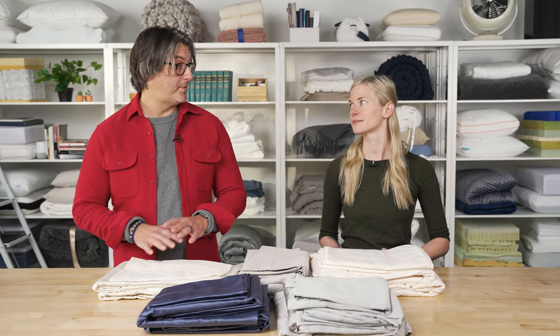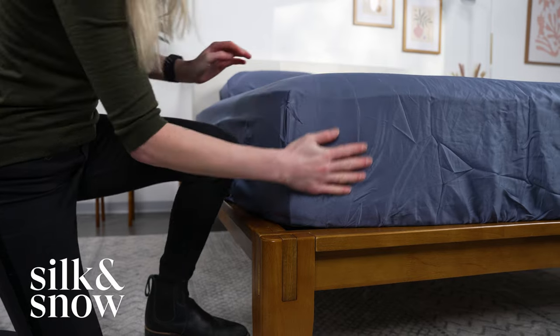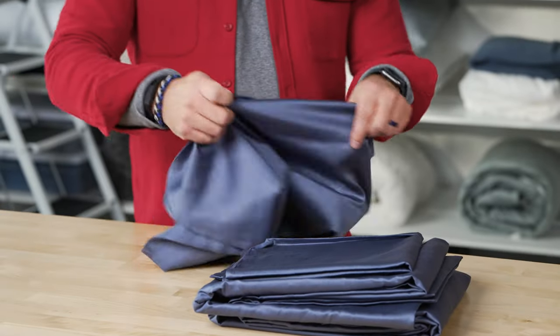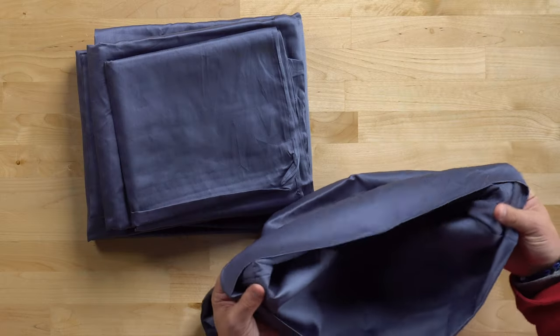A lot of people think it just comes down to pure thread count, but there's a lot more to it than that. First up we have the Silk and Snow Egyptian Cotton Sheets. These are made from a hand-picked Egyptian extra-long staple cotton and they're made with a sateen weave, which gives it a really silky soft sheen.